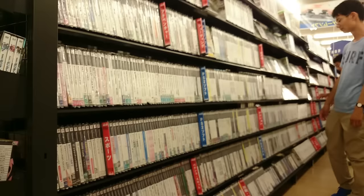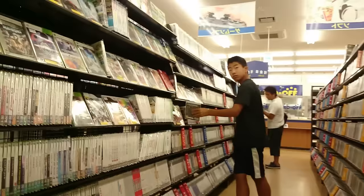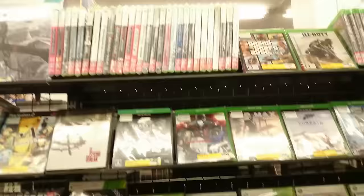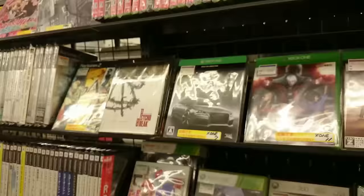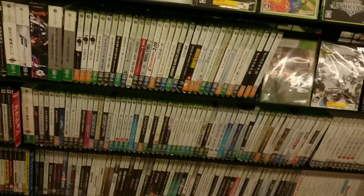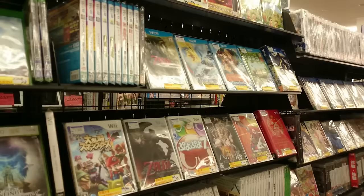Into the non-junk section now. Of course these games are used. Loads of PlayStation 2 games as usual — PS2 in Japan is basically oversaturated, you can't even give that stuff away these days. There's a healthy Xbox 360 selection, some Xbox One, a Wii game. And above that we've got Wii U — not many games there, but then again there aren't many games for the system.